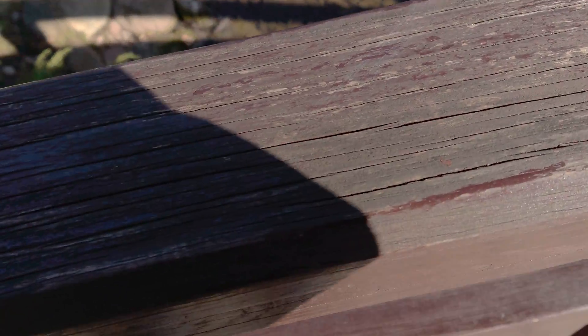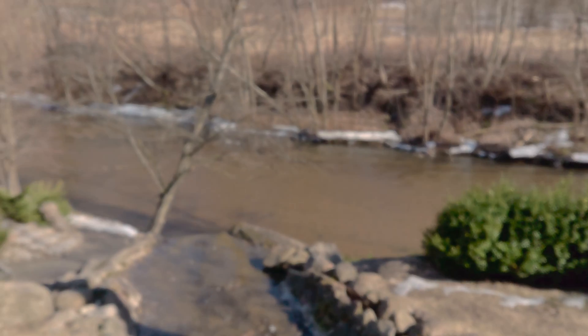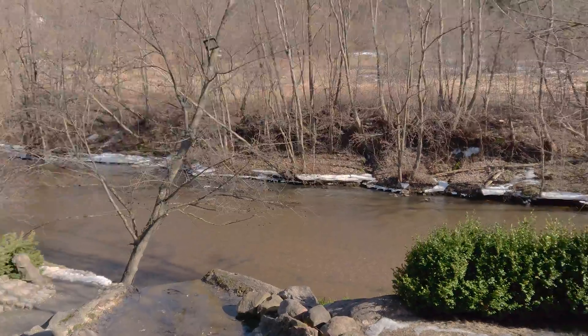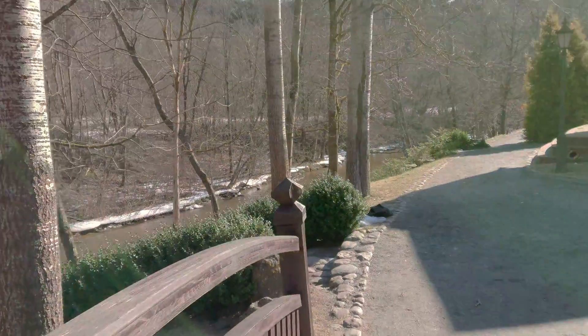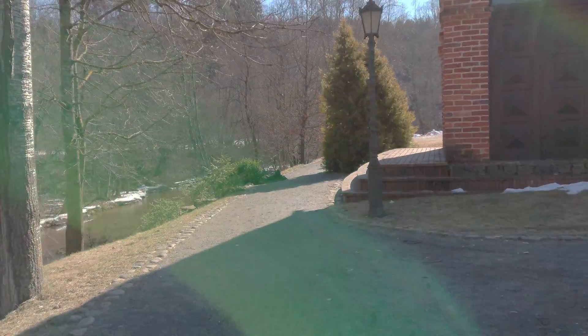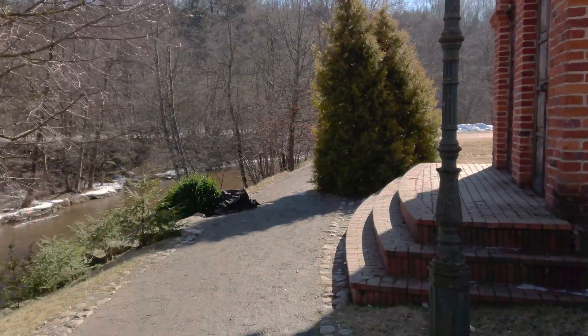A little bit more close-up video and the same autofocus test again — it's not the fastest I've seen, but it's quite fast, reliable, and smooth.